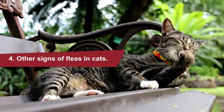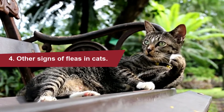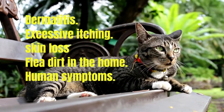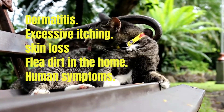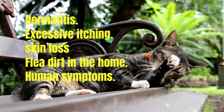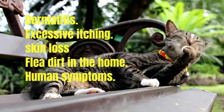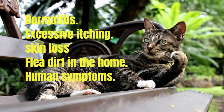Other signs of fleas in cats: even if you don't see physical evidence of fleas, that doesn't mean they aren't present. Flea bites can cause dermatitis, an allergic reaction that causes itchy red skin. The most common symptoms are many small crusts on the skin around your cat's neck and shoulders and possibly near the base of the tail. Other symptoms may include reddening of the skin, loss of fur, and obvious itching.